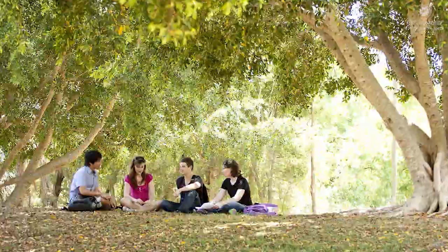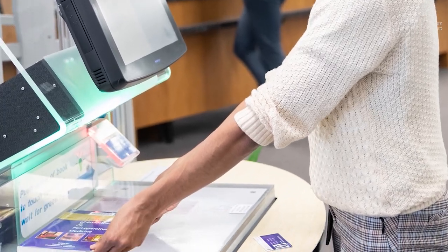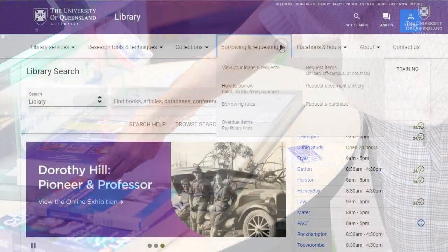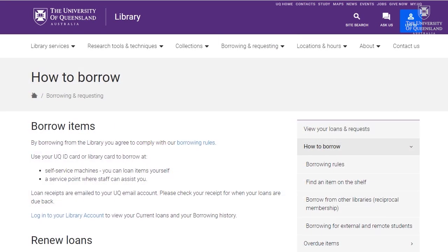As soon as you're a member of the University of Queensland, you're a member of the library, and your student card will enable you to use the auto loan machines to borrow items. See our borrowing and requesting pages to find out what you can borrow and for how long.